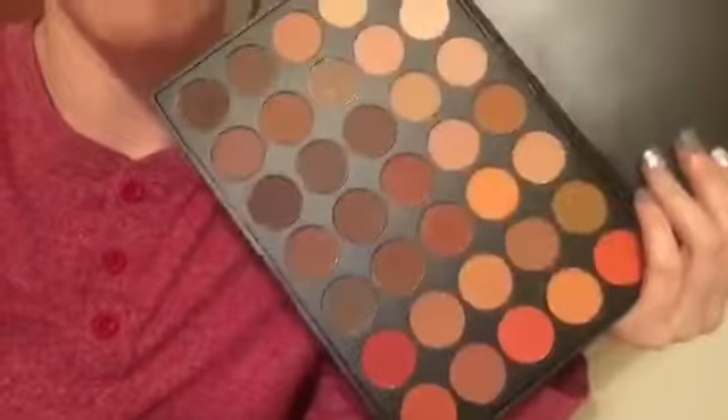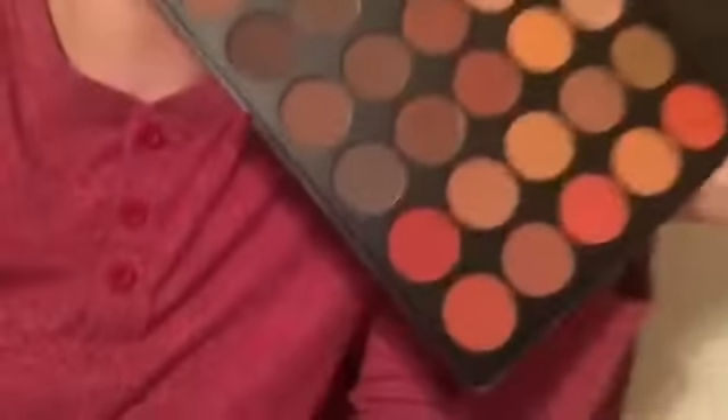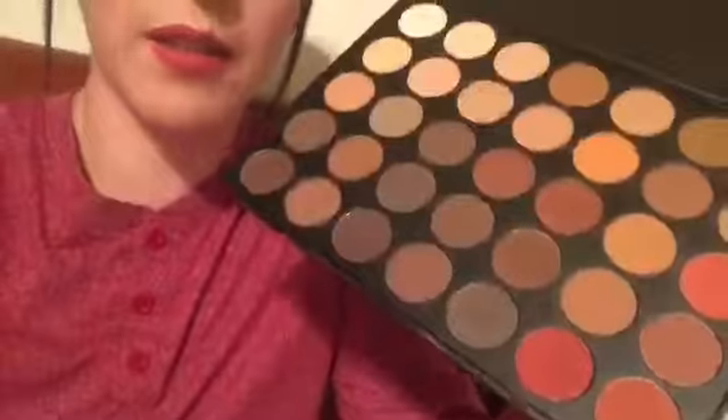For my eyes today I've been using the Morphe palettes. I got the 35 O M palette — the matte palette. I love these colors for fall, especially the oranges and the browns. They're so pretty. This is a must for fall; it's all mattes.